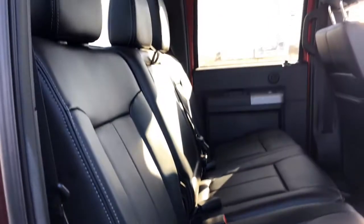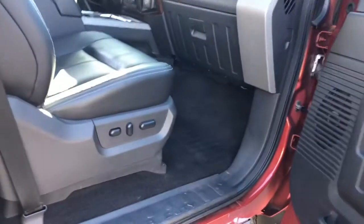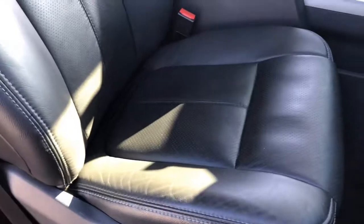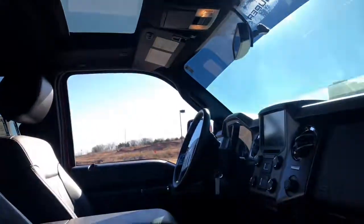Very clean truck. Power passenger seat. Better view of the leather — the front seats are heated and cooled as well. Again, you do get a moonroof.